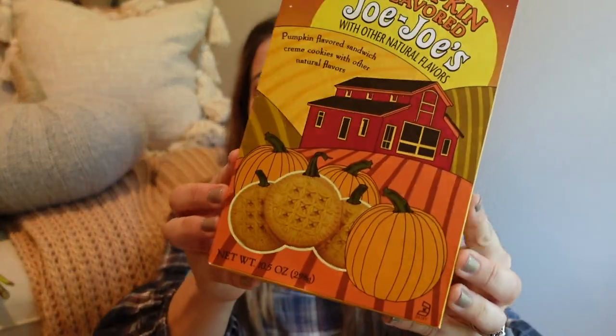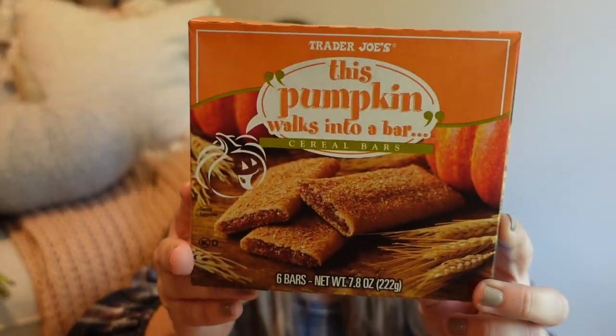I also picked up the pumpkin flavored JoJos. If you've never tried their JoJos, it's pretty much their version of an Oreo. These are pumpkin flavored sandwich cream cookies with other natural flavors. I can't wait to try these — they're always so good every year. I also picked up 'Pumpkin Walks Into a Bar' — I absolutely love these bars. They're very similar to Nutri-Grain bars. I haven't had the pumpkin ones, but I've had the apple and strawberry and they're all really good.